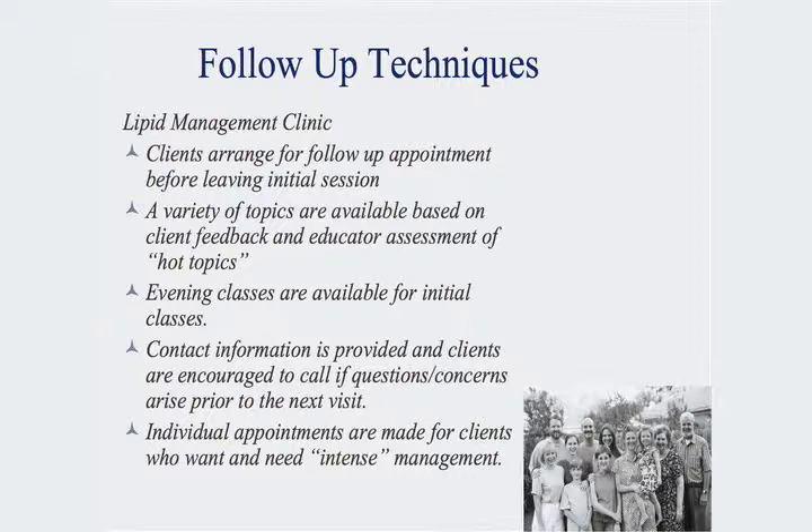Clients arrange for a follow-up appointment before they leave the initial session. We start out with one initial session. A variety of topics are based on their need and the feedback they provide us, which will then determine what topics we add to the next sessions. There are definitely some hot topics that we do address.